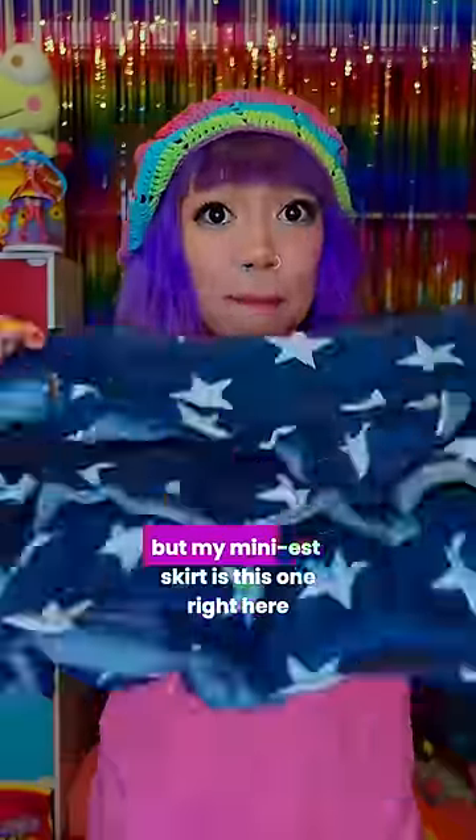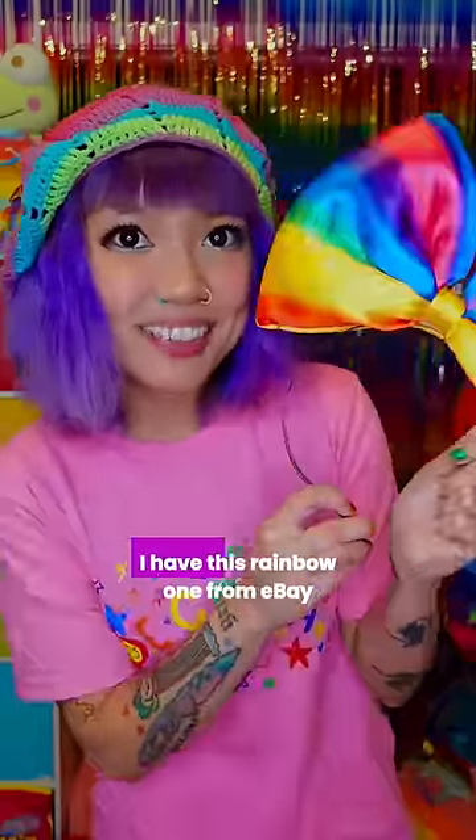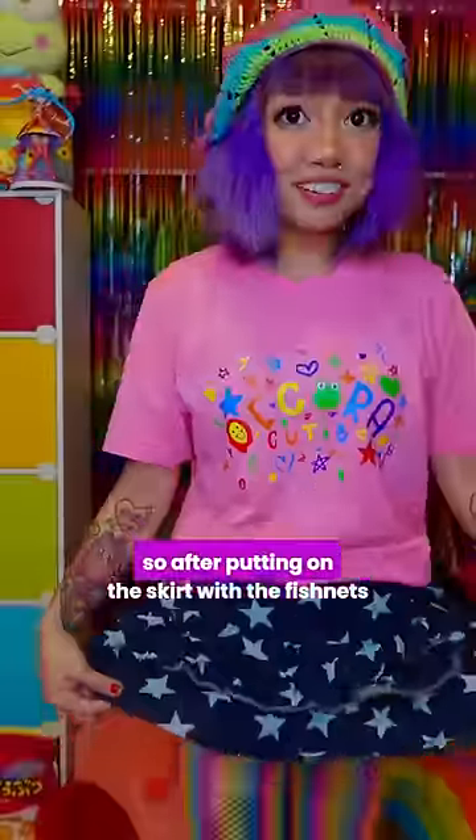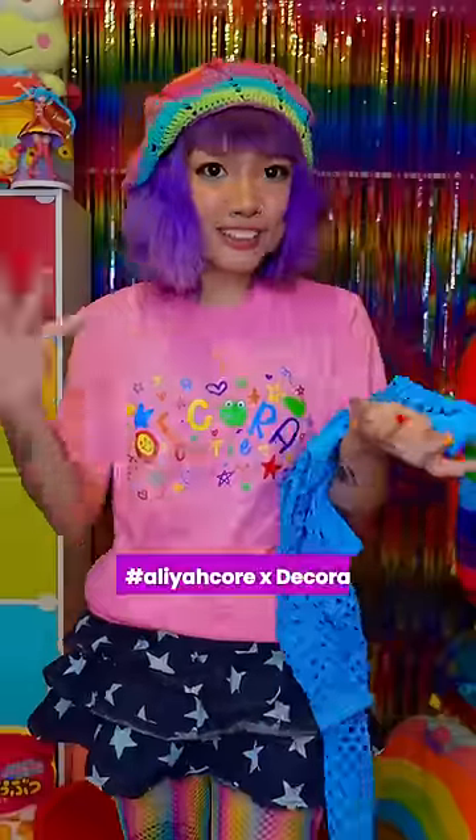I don't really have any pleated skirts, but my mini skirt is this one right here — I got it from Taobao. And for one of my biggest bows, I have this rainbow one from eBay. After putting on the skirt with the fishnets, I feel like it's giving Aaliyah Core, so that is the vibe I'm going for: Aaliyah Core x Decora.